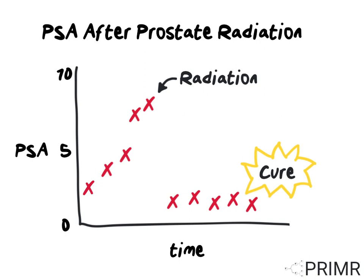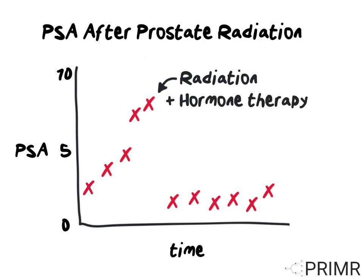If PSA remains low for the remainder of a man's life, then he is effectively cured of prostate cancer. However, if the PSA climbs steadily over time, then he likely has had a prostate cancer recurrence. If that happens, additional diagnostic tests like scans, or other treatments like additional hormone therapy, may be required to control the disease.